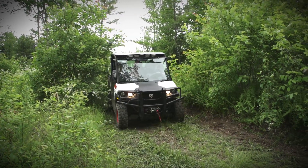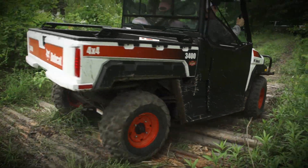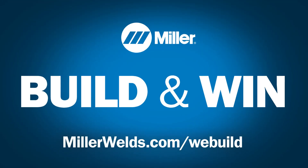Enter every month for more chances to win a grand prize that's built to deliver exceptional performance, like the welding equipment you depend on. Build and Win with Miller.